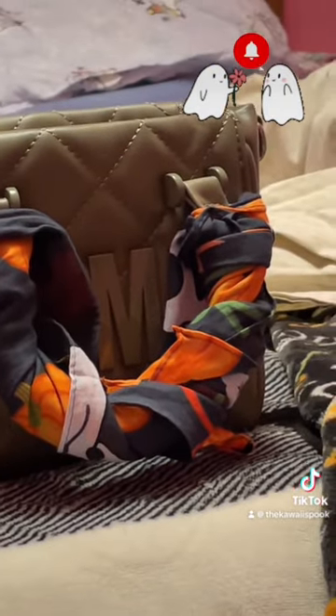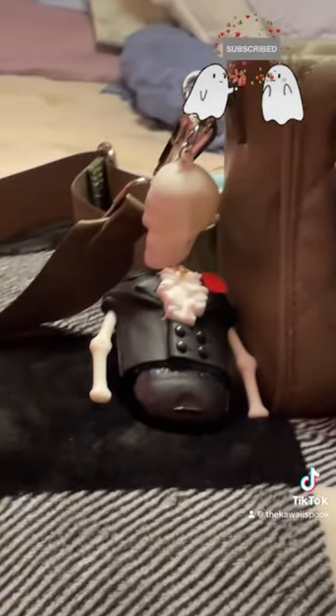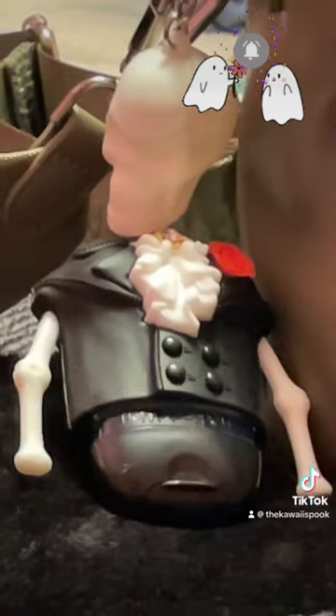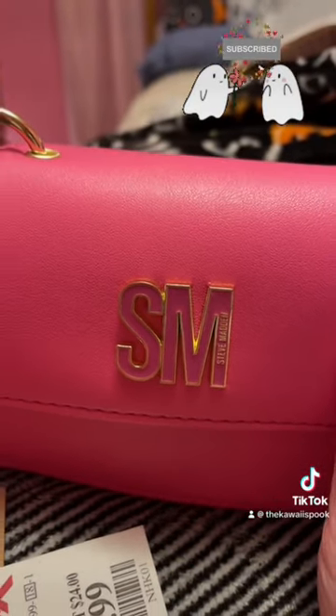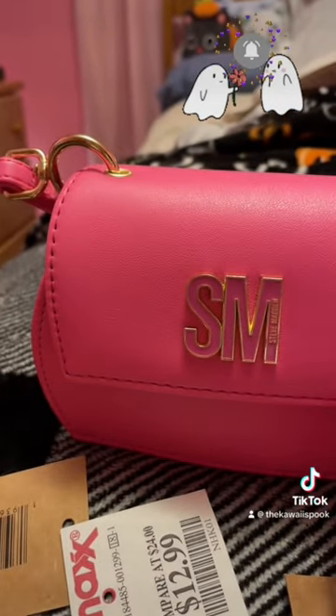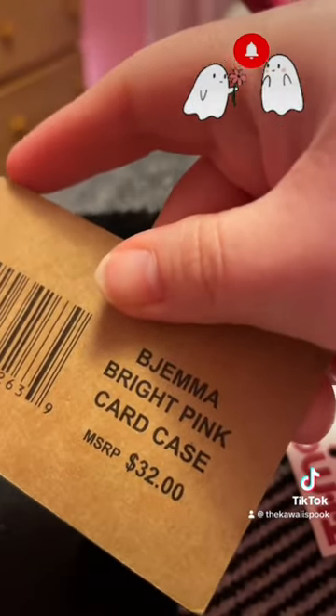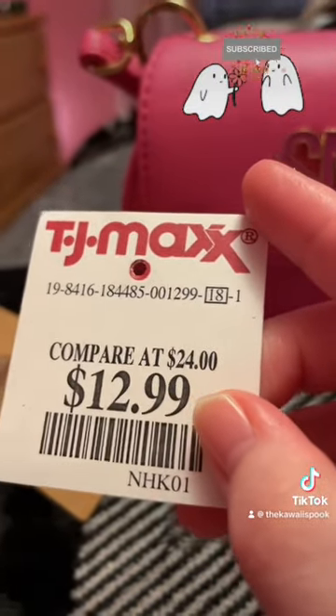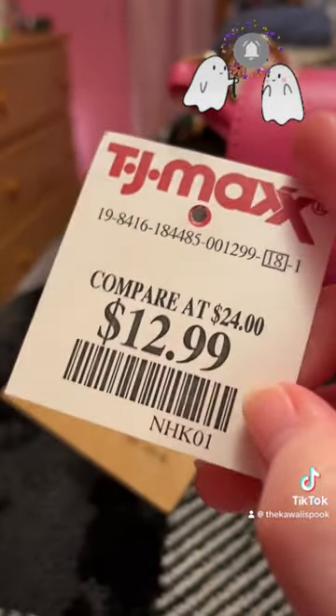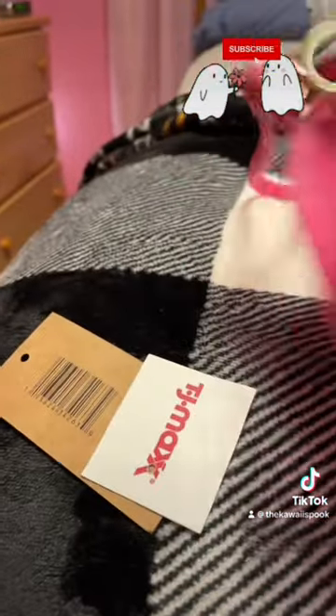I put a cute adorable Halloween bandeau on the bag, and this is the pocket bag I chose to go with it — it'll be in a spooky mix video, so stay tuned for that. The next item is a Steve Madden card case wristlet. I got it at TJ Maxx for $12.99 compared to others at $24.